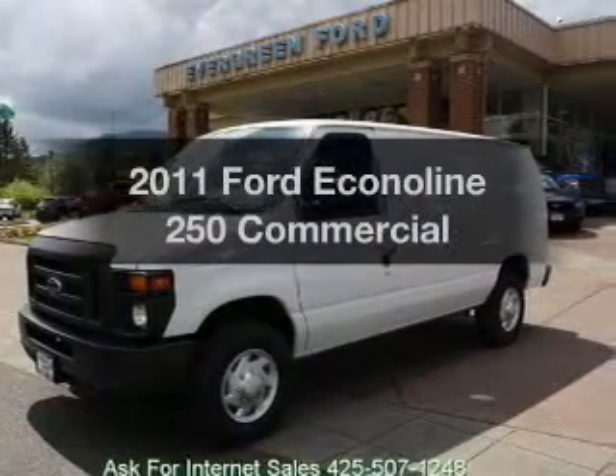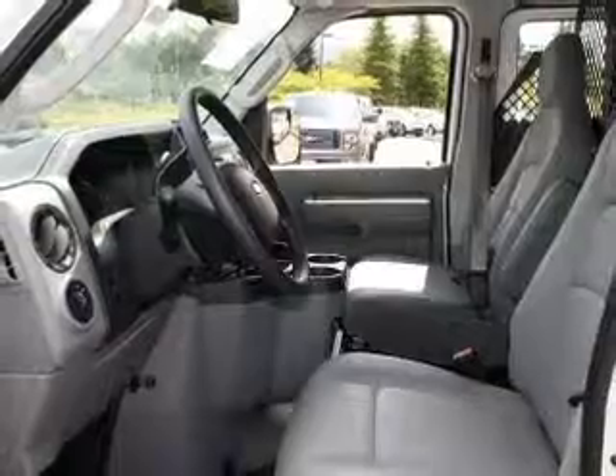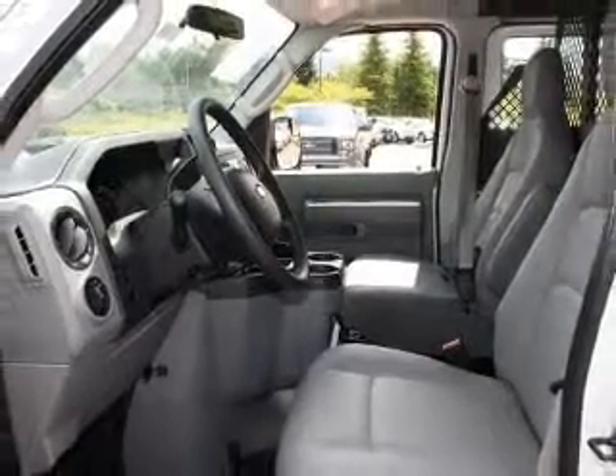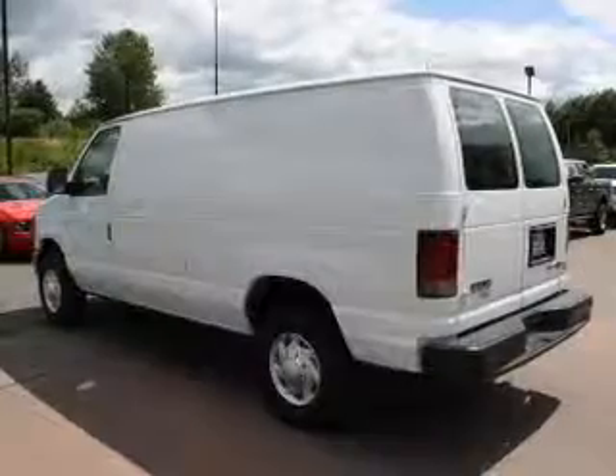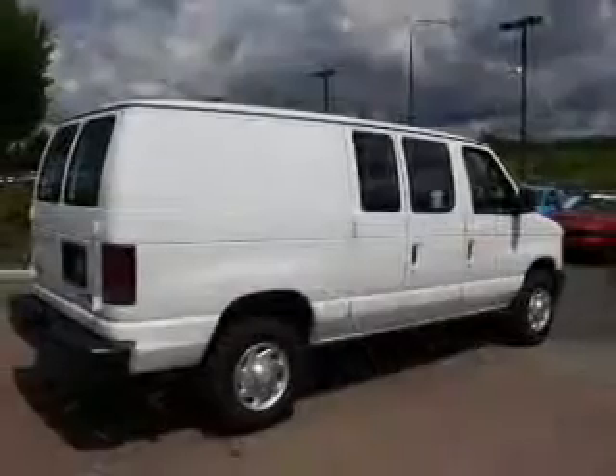Get noticed in this 2011 Ford Econoline 250. This is the set of wheels you've been looking for. With a powerful 8-cylinder engine connected to a smooth shifting automatic transmission, the anti-lock braking system will help deliver you safely to your destination.